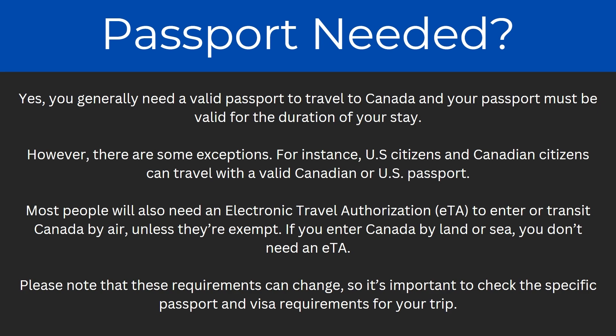For instance, US citizens and Canadian citizens can travel with a valid Canadian or US passport. Most people will also need an electronic travel authorisation, also known as ETA, and this allows you to enter or transit Canada by air unless they're exempt. So if you enter Canada by land or sea, you don't need an ETA.